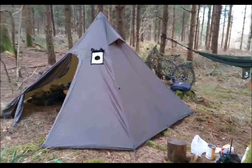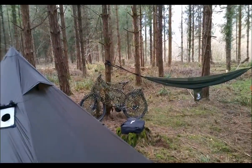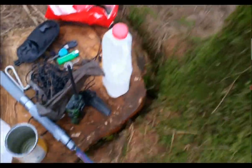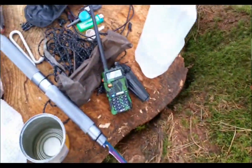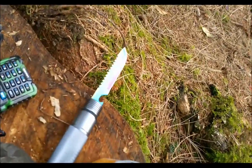Right, this is my new spot. I've got my tent set up, my hammock, cover for my bike and camera netting. Got all my stuff and the radio to listen to the news. And my nice little knife.